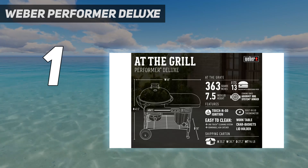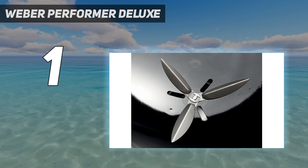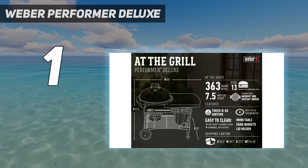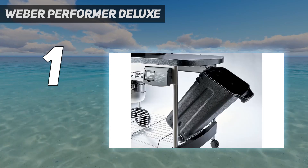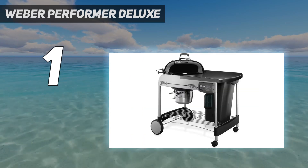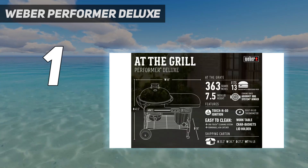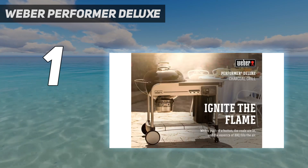That electronic charcoal ignition system worked each and every time we lit up the Performer Deluxe Grill. Once the coals were hot, maintaining a set temperature range was simple as the dampers are easy to adjust and position correctly. We were able to keep it within a 10-degree range during an hours-long test smoking baby back ribs and didn't observe any extreme fluctuations when opening or closing the lid. That said, we found the built-in thermometer ran a little high, making it necessary to rely on our secondary grill thermometer.